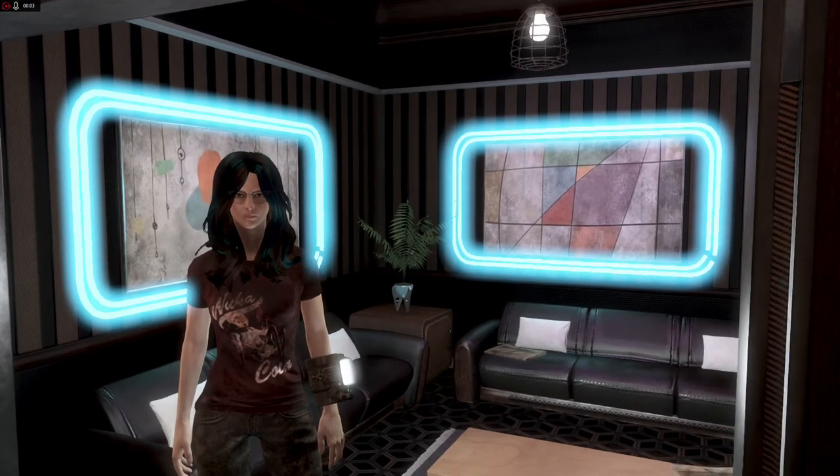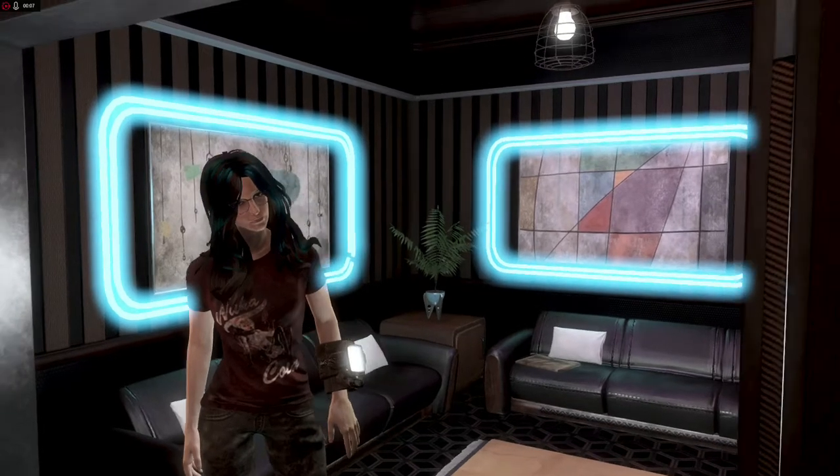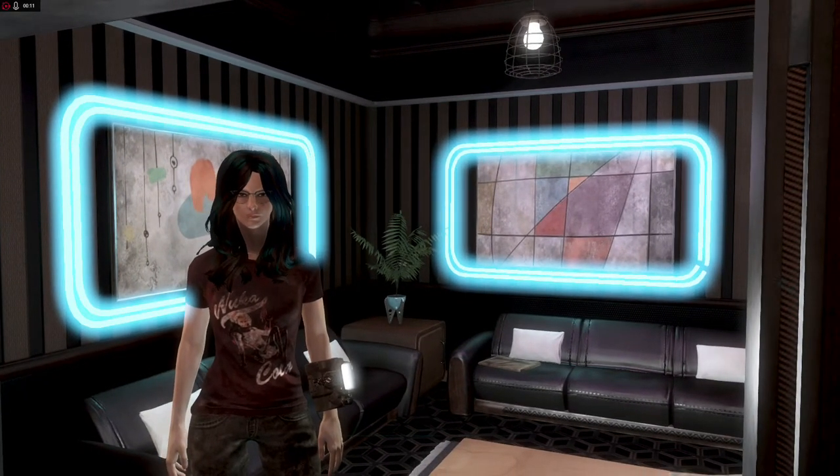Hello, Wastelanders. Welcome back to another episode of What the Heck Am I Building? This is my character Ronnie Beth, and we are here in Neon Flats.